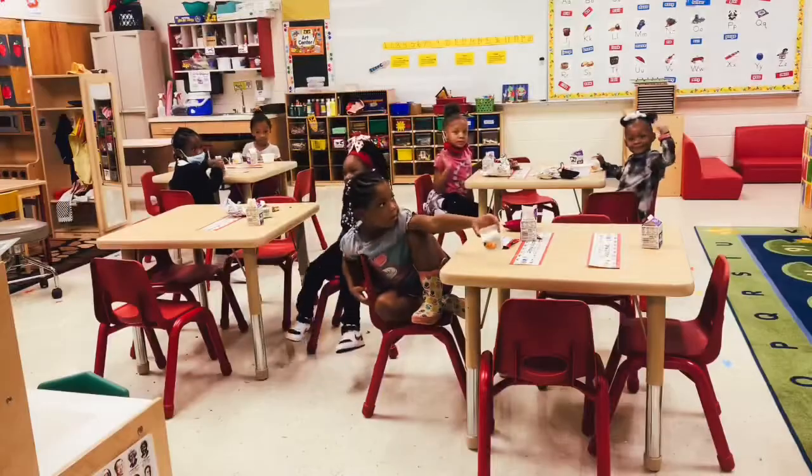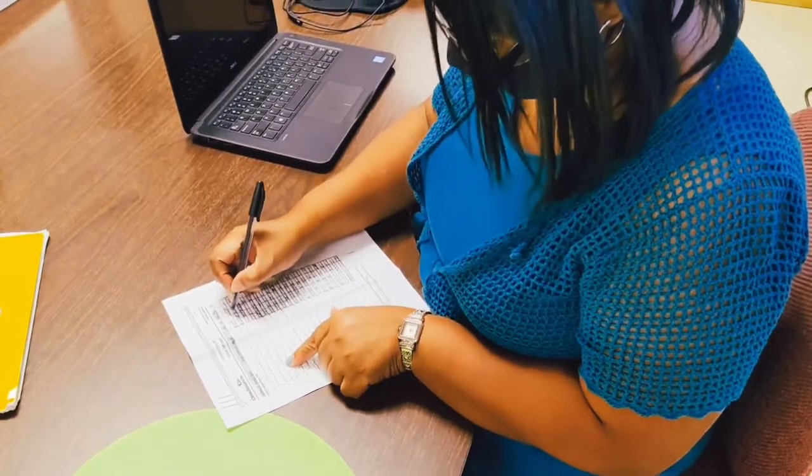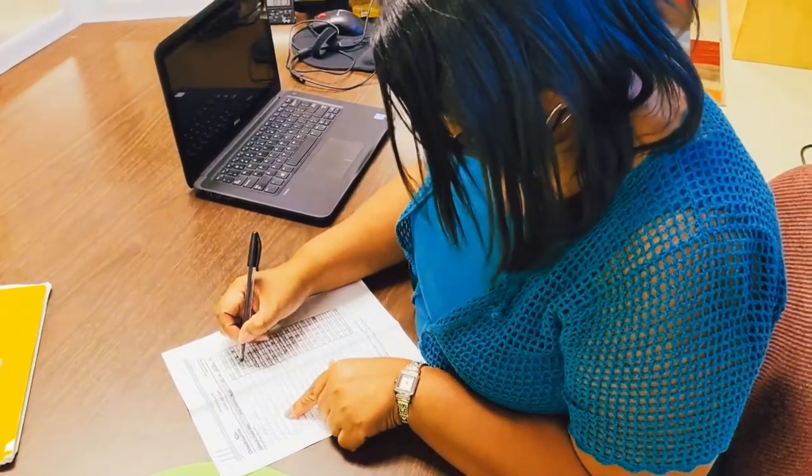During service, teachers are asked to mark off each child who selects a meal. The teacher will use the same roster throughout the week and sign it on the last day.